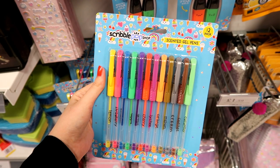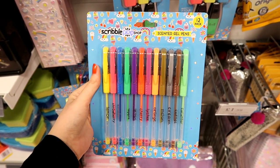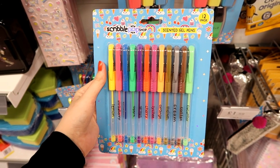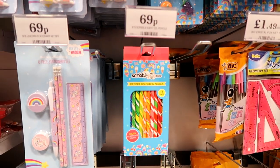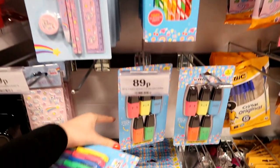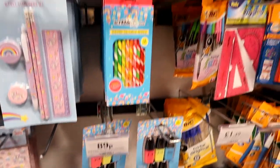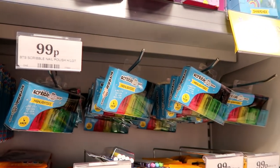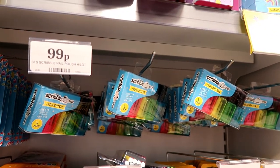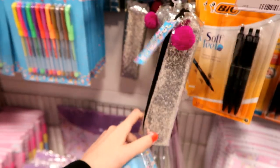They have this Scribble Pop stationery range, which is like Smiggle but so much more reasonable. You have a 12-pack of scented gel pens for only £1.29, scented colouring pencils for 69p, a pack of highlighters for 89p, erasers for 59p, nail varnish highlighters for 99p, and this adorable sharpener for only £1.99. They also have pencil cases for £1.59.